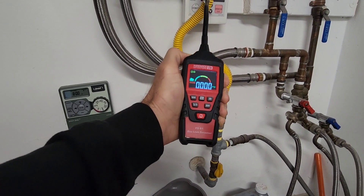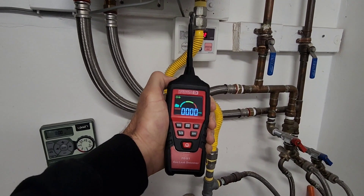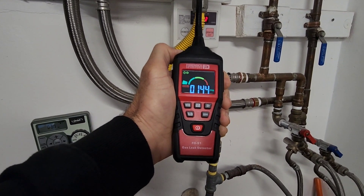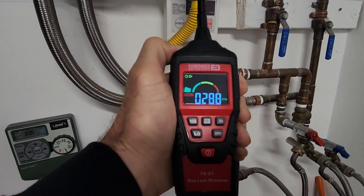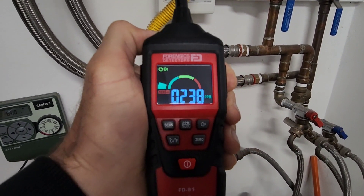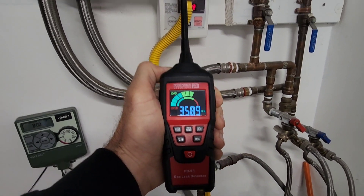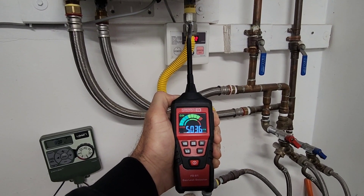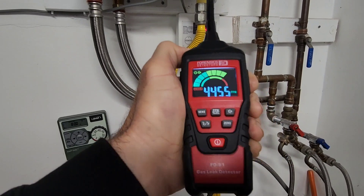Then I went on to the garage, where the hot water system resides. They did actually mention they could smell something in the garage, and you'll see right now the numbers quickly going up. I found another leak at the connection of the gas supply line to the main line. I was again very surprised — the FD-91 does not disappoint — several thousand parts per million, quite a considerable leak.